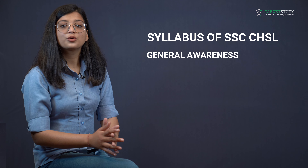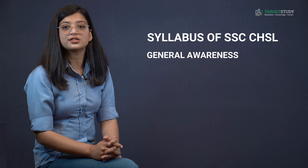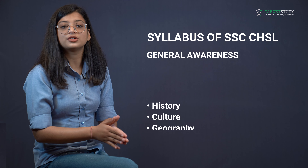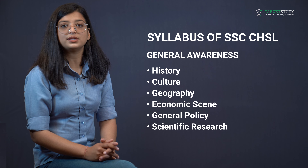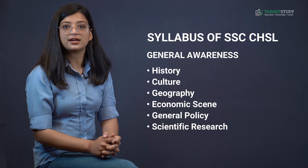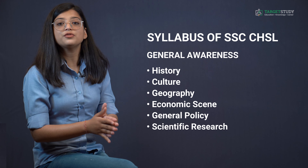The General Awareness section has questions designed to test candidates' general awareness of the environment and its application to society, including current events and everyday observation in their scientific aspects. The test also includes questions relating to India and its neighboring countries, especially pertaining to history, culture, geography, economic scene, general policy, and scientific research. For VH candidates with 40% and above visual disability who opt for scribes, there will be no component of maps, graphs, diagrams, or statistical data in the General Intelligence or General Awareness paper.